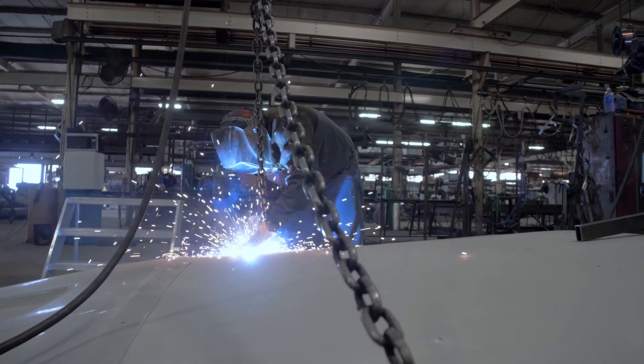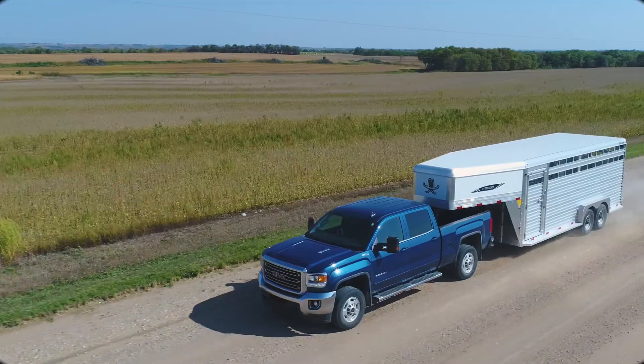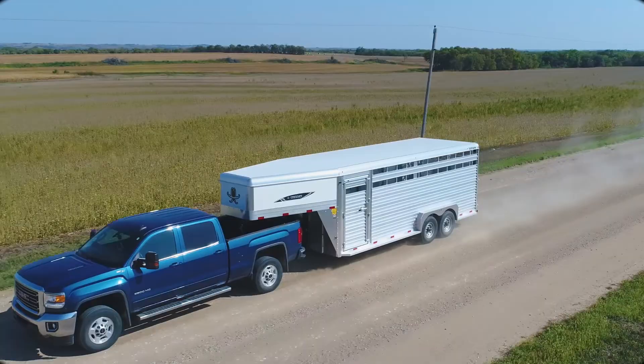Constructed by an experienced workforce that not only builds Titan Trailers, but uses them as well. Titan Trailers are built for the long haul.